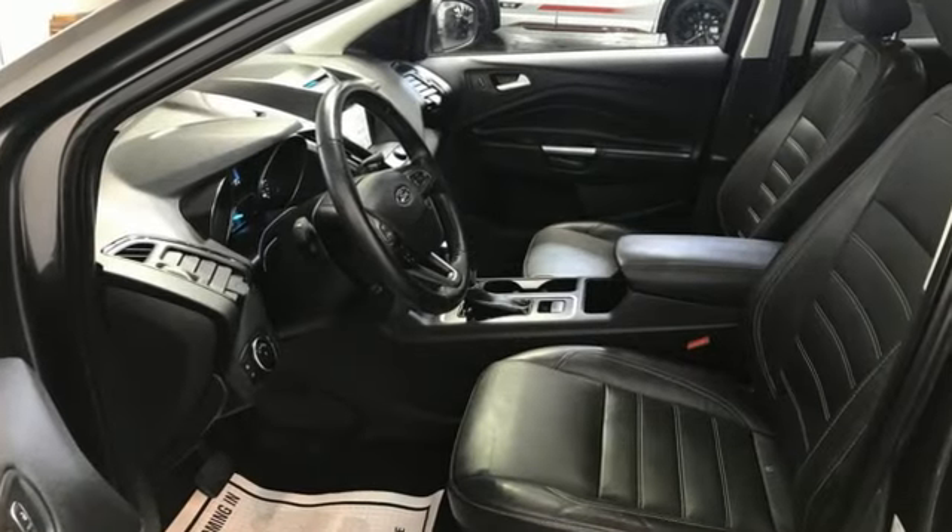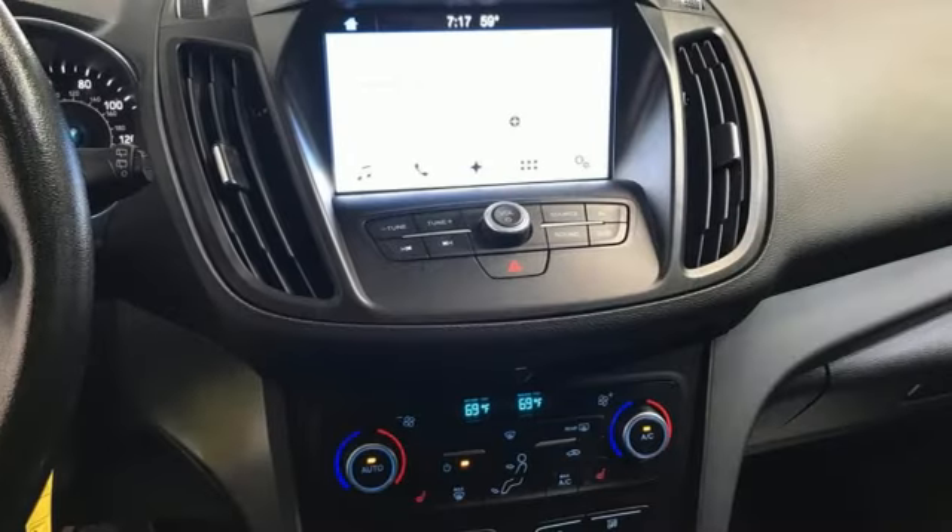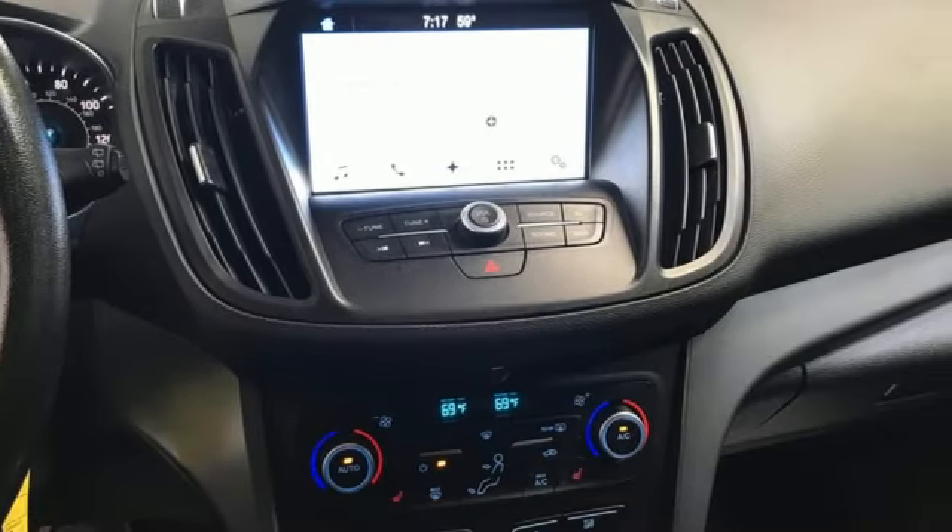EcoBoost engine, dual zone climate control, wireless audio streaming, rear parking sensors, heated rear seats.